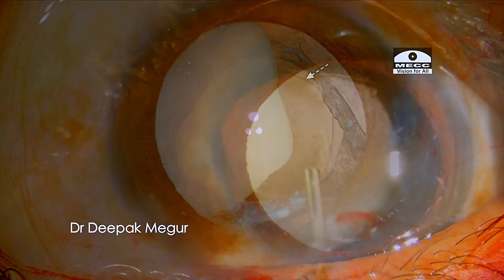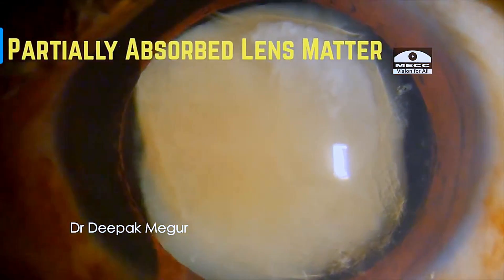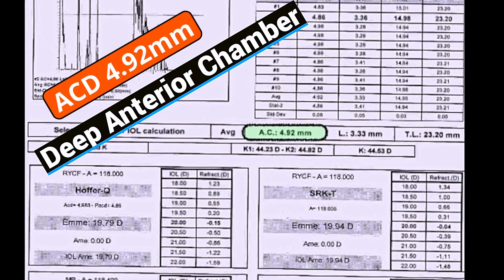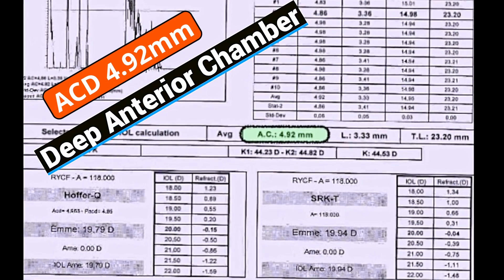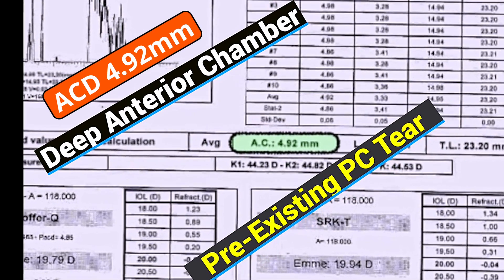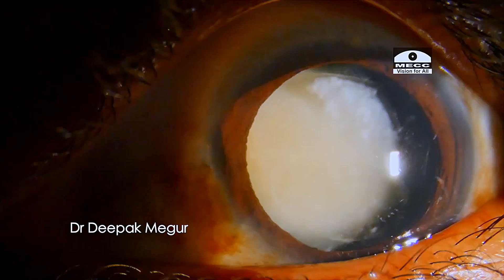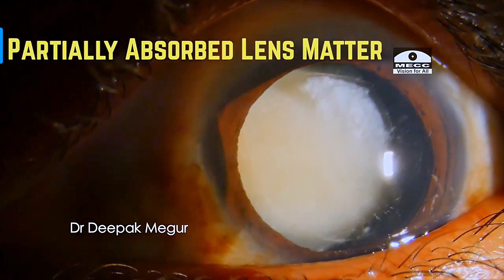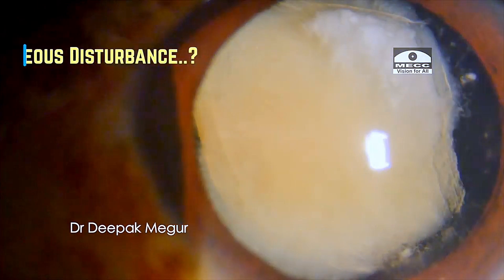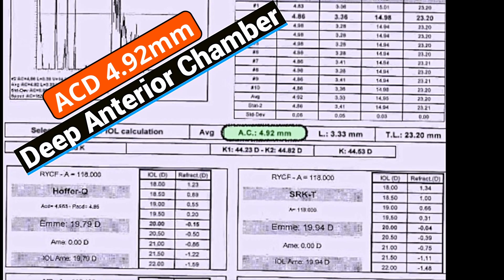In traumatic cataracts, one has to be ready for surprises. But in this case there was a clue. When I went back and looked at the biometer, the anterior chamber depth is unusually very large and this should definitely have raised some suspicion about a pathology in the posterior capsule because the nucleus was quite posterior. Looking at everything is so critical when you're trying to deal with a traumatic cataract — you have to keep your eyes and all your senses open so you don't miss that one thing.